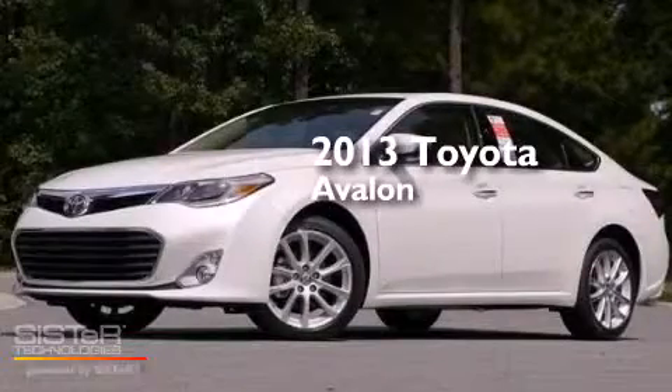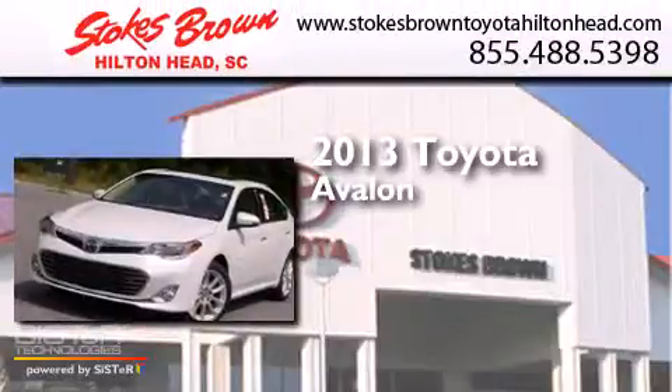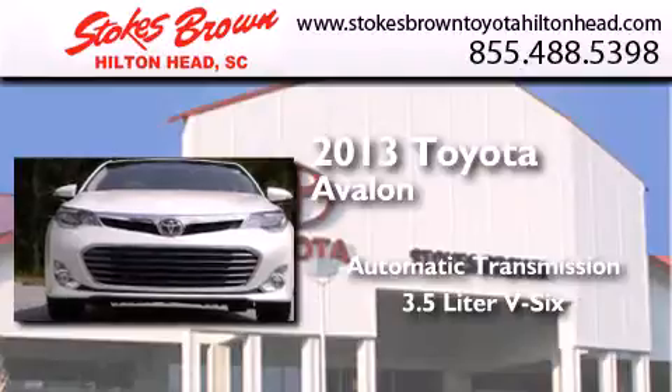This is a brand-new 2013 Toyota Avalon. This four-door sedan has an automatic transmission and a 3.5-liter V6.